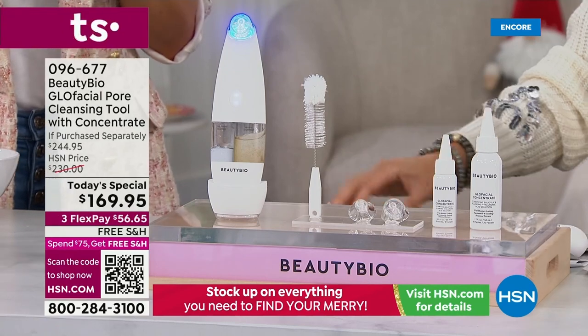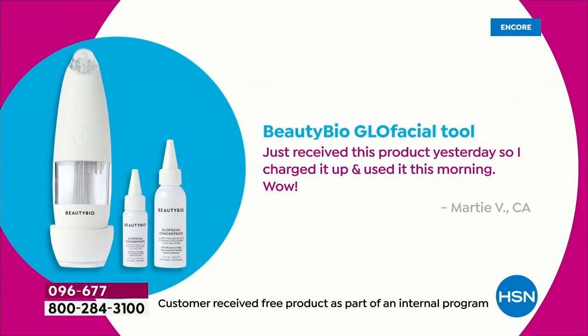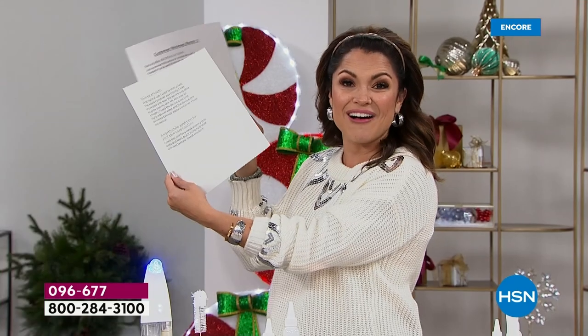The reviews speak for themselves. Just received this product yesterday, charged it up, used it this morning — wow. I have combo dry and oily skin — this was perfect. My face is soft. I've used it a couple times because my skin feels so good. The Glow Facial device works really well. It charges quickly, is easy to clean, and alerts you when you're not making contact — so it's definitely goof proof. When the waste chamber is full, it alerts you as well. My skin is clean, soft, smooth, and hydrated after using it.